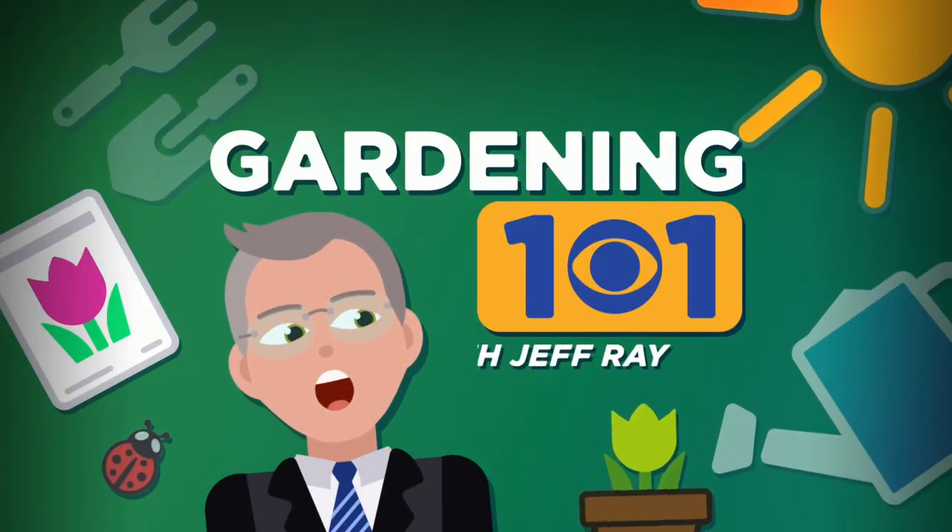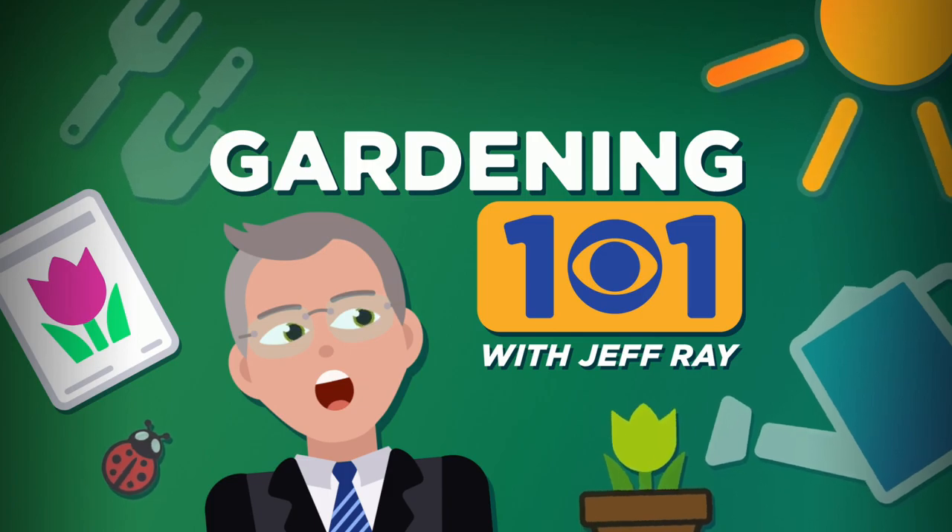It seems just about everyone has noticed it — a large number of our local trees covered in brown, silky splotches that killed the leaves. Jeff Ray found out all about it in this week's Gardening 101.